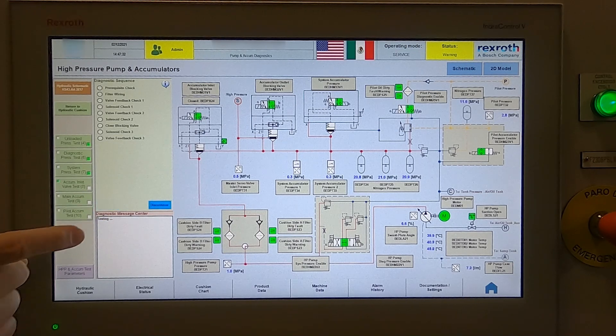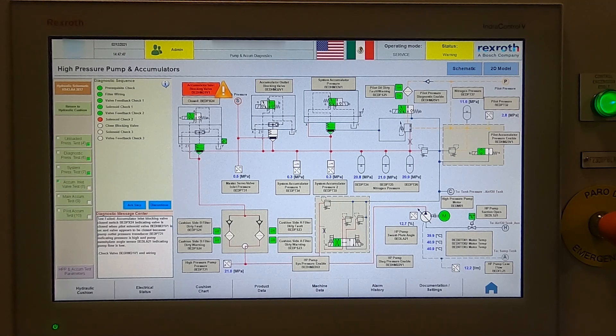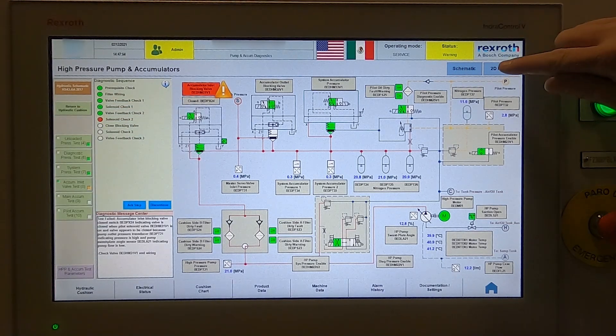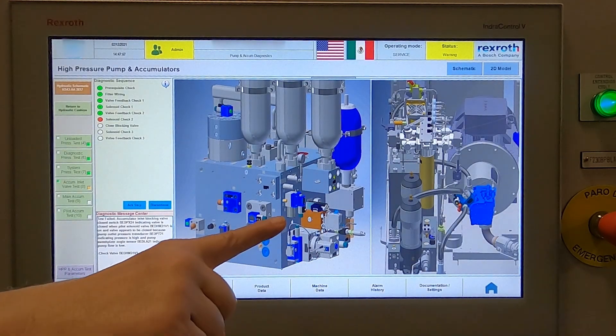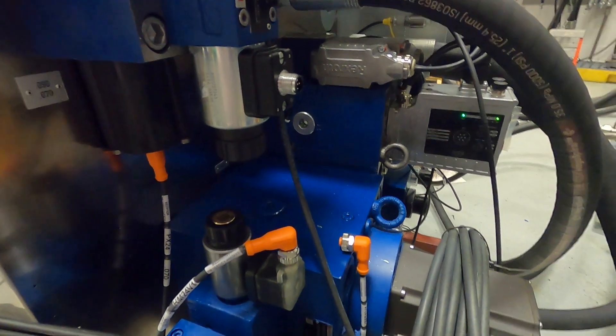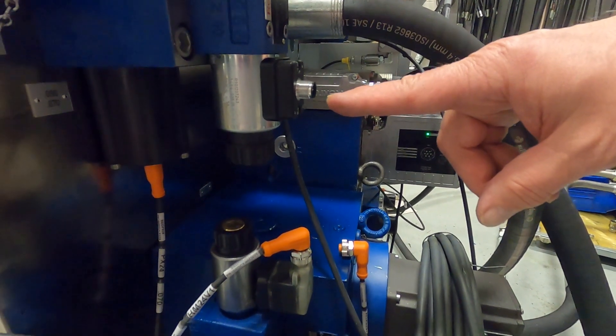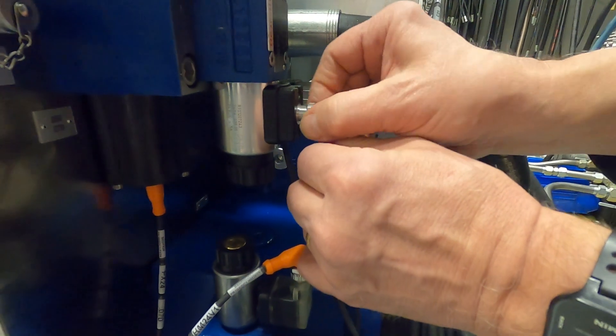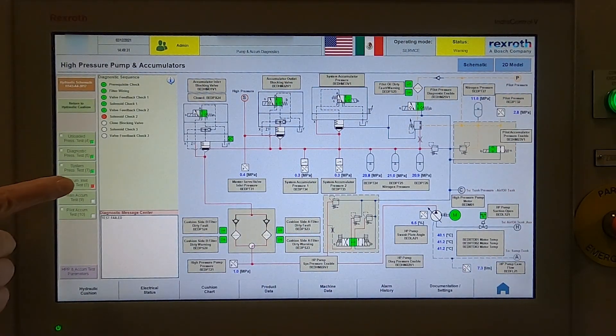The next functional test is then selected and the system continues testing all individual components sequentially. If an item fails its check, the system indicates the problem with red warnings and stops the automatic test sequence. It graphically displays the location of the failed component and describes the steps required for repair in a diagnostic message center. A 2D image of the actual system hardware is displayed with the failed component indicated so that maintenance personnel can quickly locate the item requiring repair, with no time wasted looking for drawings, schematics, and bills of materials.